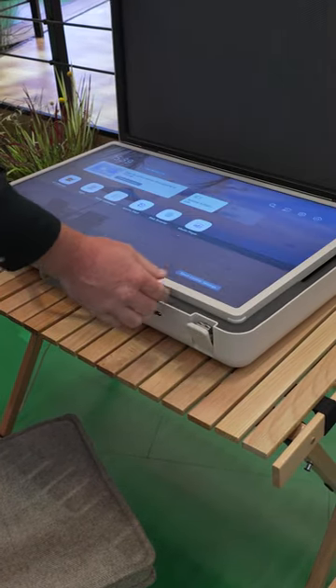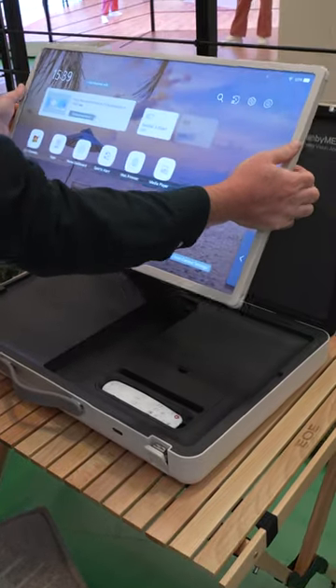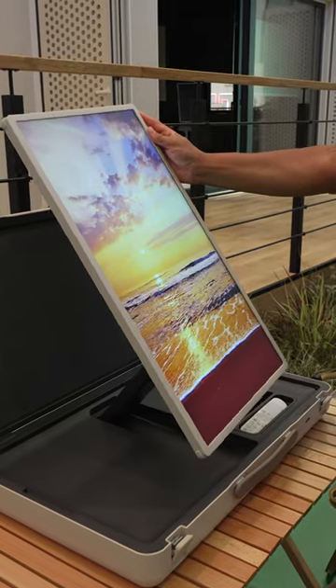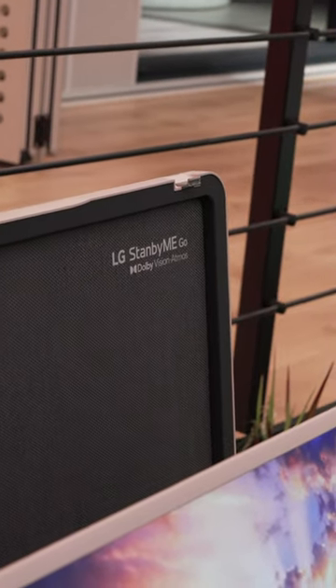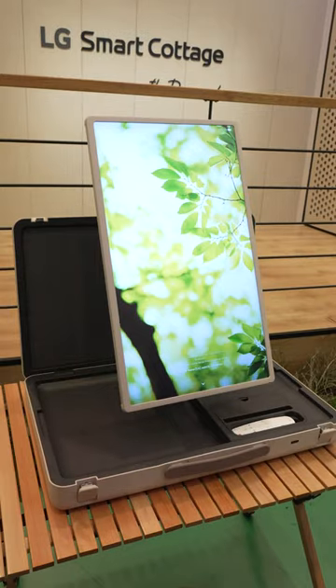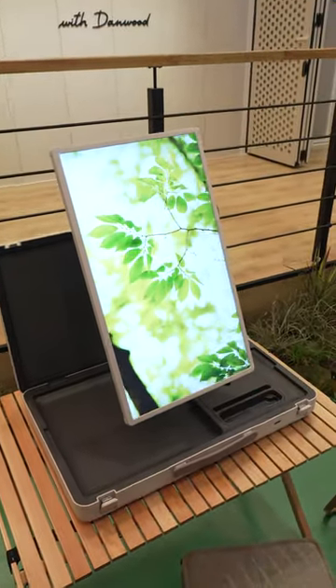You literally just open up this briefcase suitcase type thing, and then there's a whole touchscreen display that can pivot to be used either vertically or horizontally. It's called the LG Stand By Me Go, and it houses a 27-inch LCD 60Hz touchscreen display, along with four speakers and a three-hour battery life.